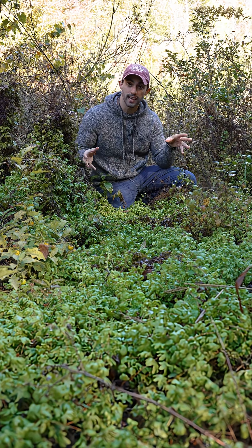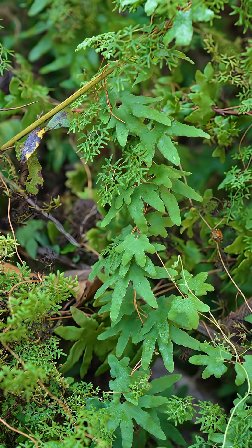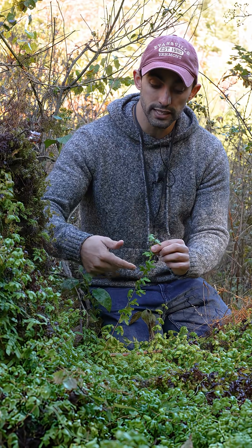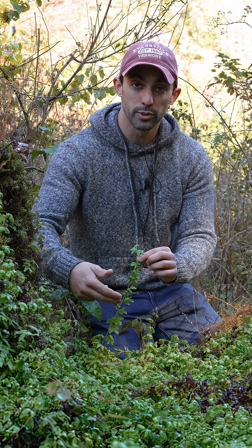It's not the rhizome that does the climbing, but rather a single leaf that continuously grows for many years, sometimes reaching two meters in length. While it looks like this is a stem with multiple leaves coming off of it, this is actually a single leaf with multiple leaflets.